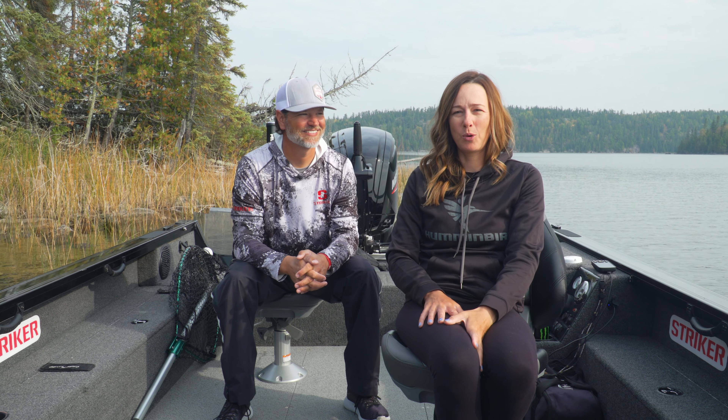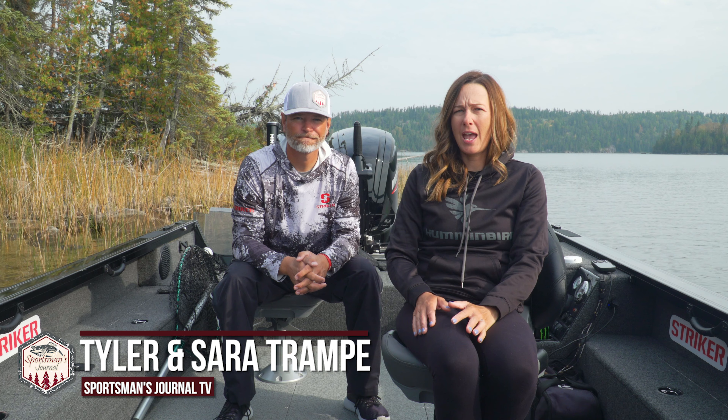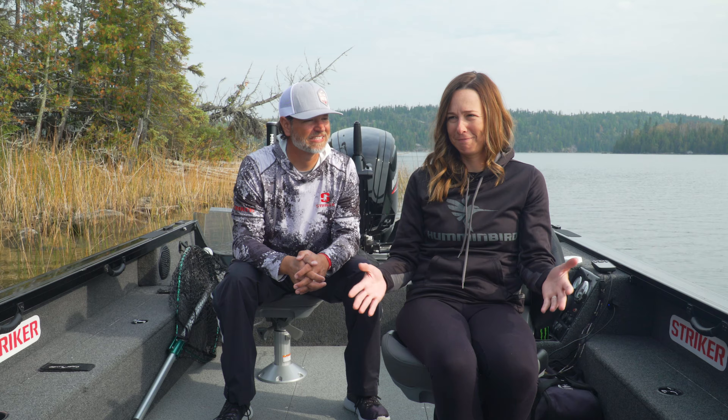Welcome to this week's episode of Sportsman's Journal. Tyler and I are fishing kind of a tough bite, and everybody who spent some time on the water knows that there are times when the fishing is just neutral — it's sometimes just tough. You can't make them always eat when you want them to.